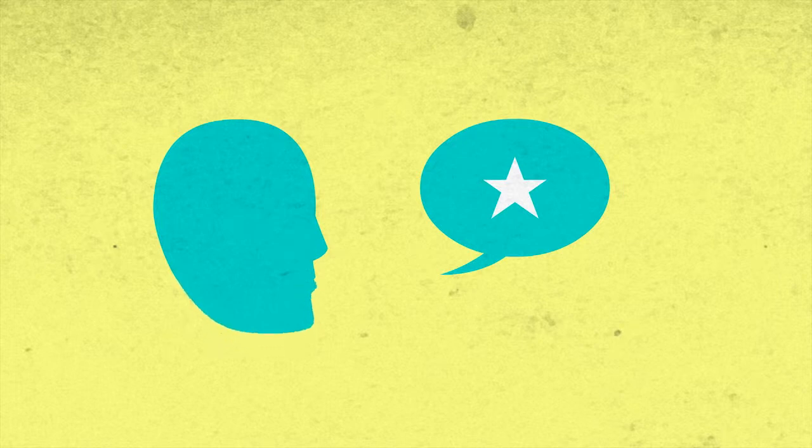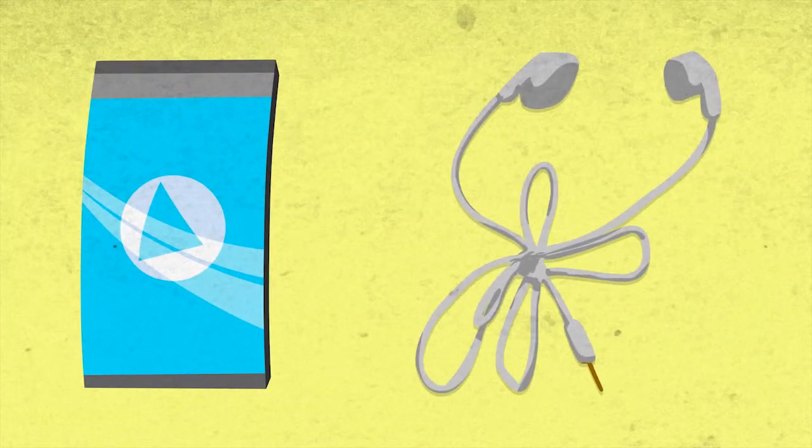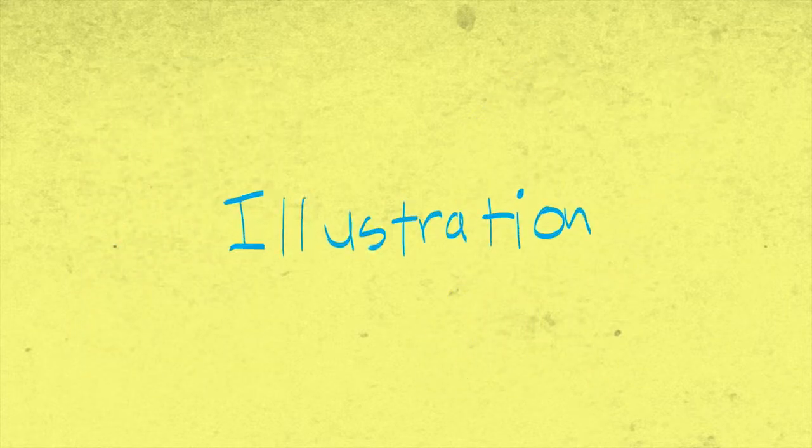If you want to convey a message to someone quickly, what's the best way to do it? A photograph? Nah, most likely won't have all the info you want to express. A video? Nah, it takes too long and then they're going to have to find and untangle their headphones — it's just a big hassle. But how about illustration?